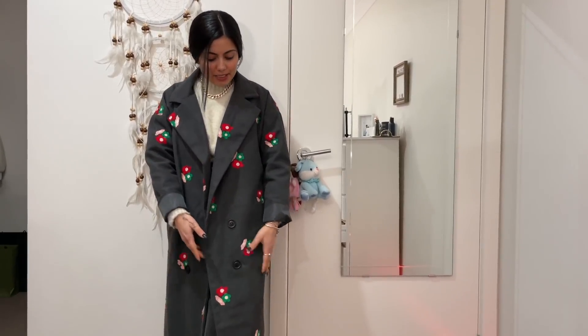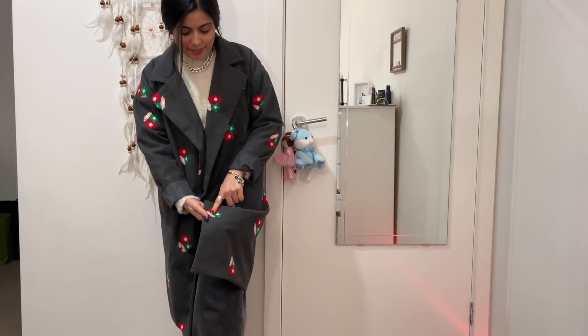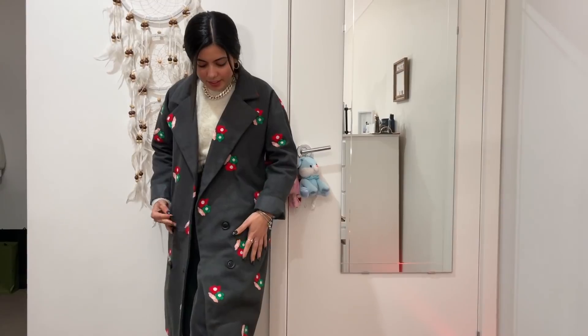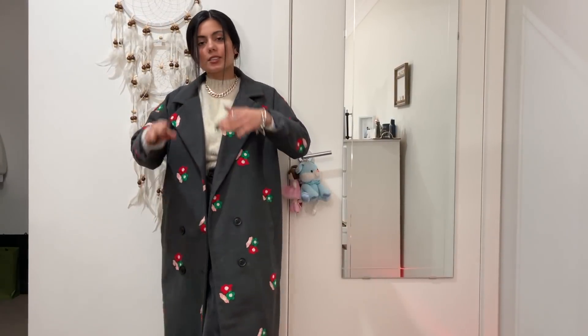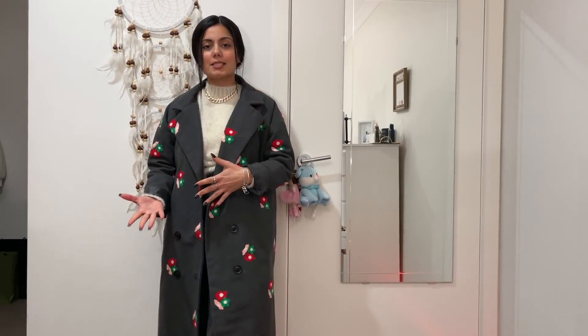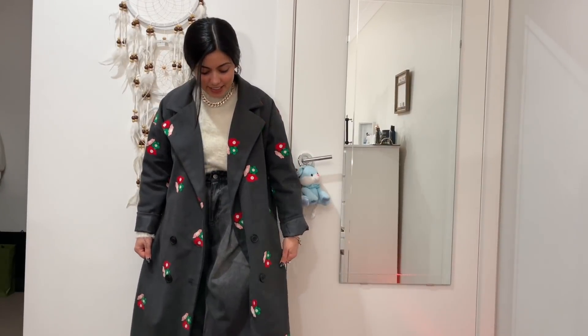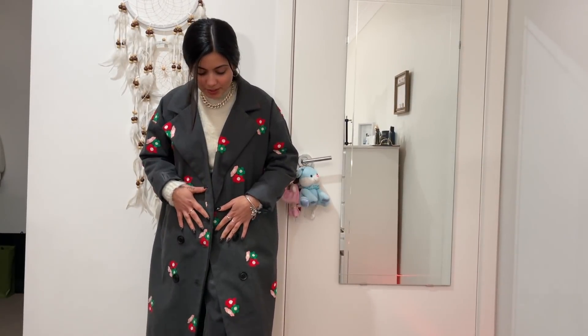This is a long coat with a pattern of flowers and embroidery — it is very different and beautiful. You can easily pair it up with your outfit. And guys, this is only $5 — it is from a Chinese shop. Where I was working at my office it was completely cold, so it was a very good deal. I think it is a very nice coat.